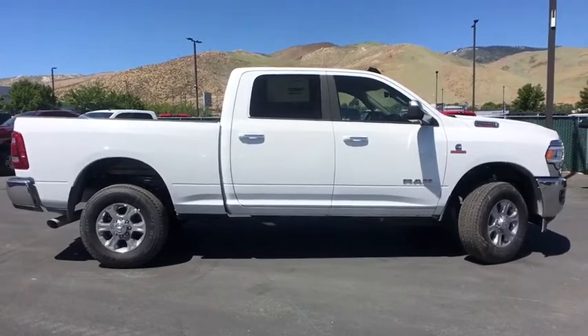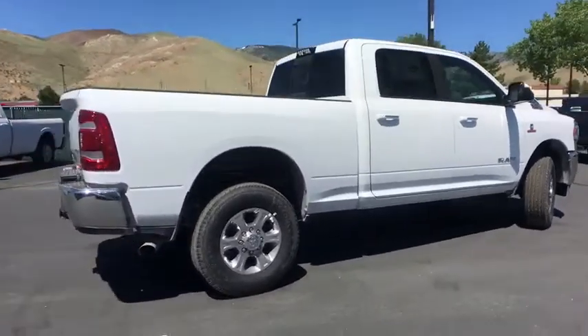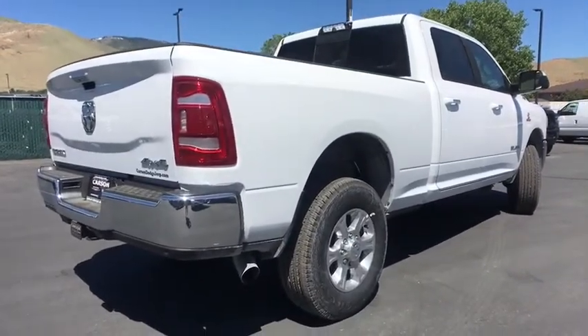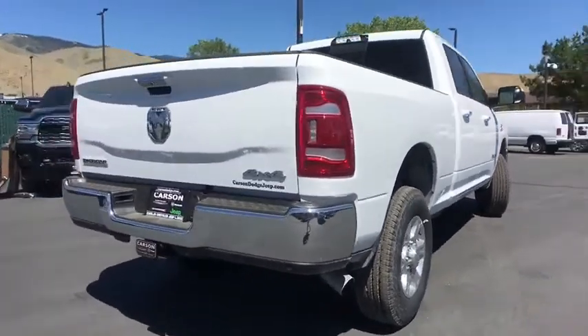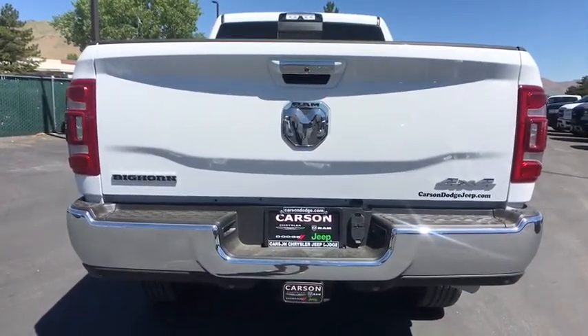Here are some of this vehicle's great options: remote engine start, leather wrapped steering wheel, auto dimming rear view mirror, universal garage door opener, security alarm, rear window defroster, heated steering wheel, heated front seat, fog light, and Sirius satellite radio.